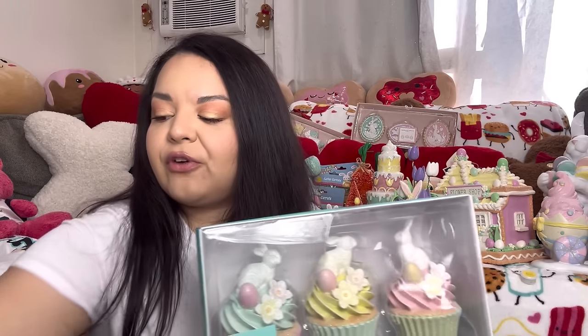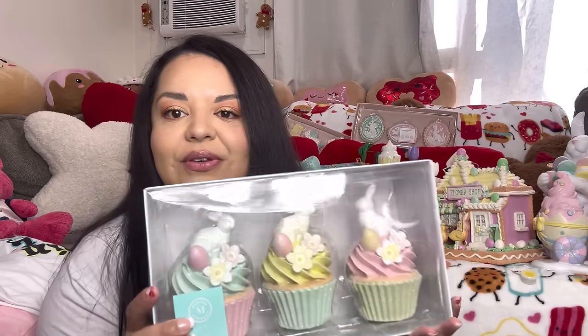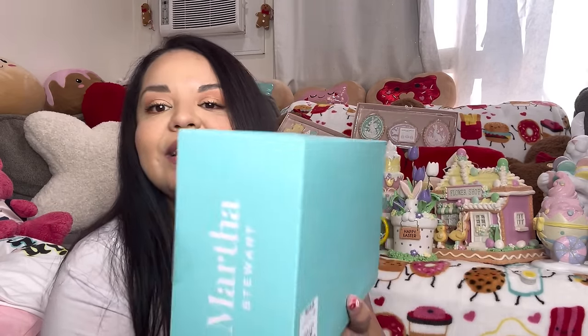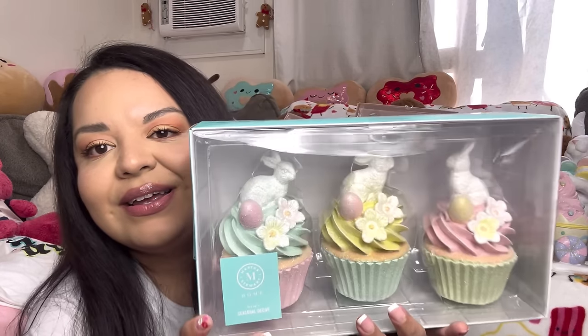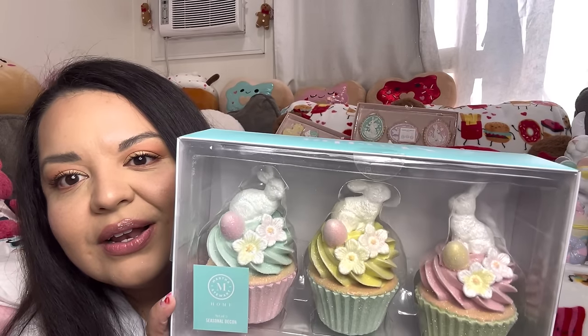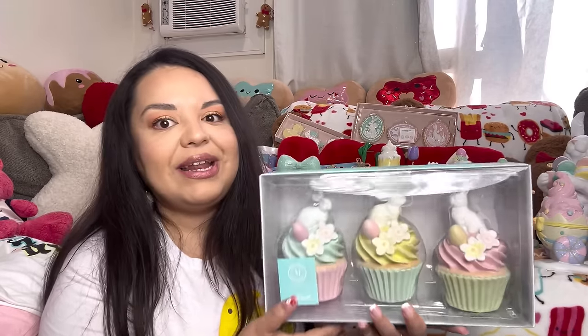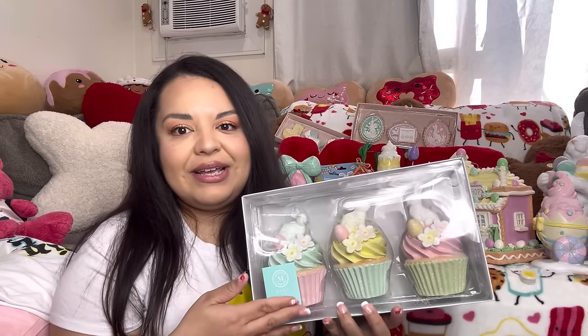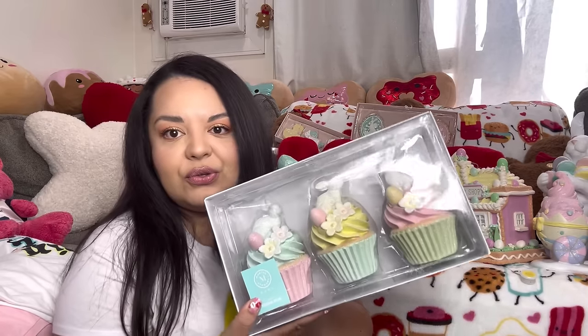This was actually like the first Easter item I scored, and I scored one for my friend too! I found these at Marshall's — there were two sets and I was so excited. This was the first Easter item I spotted there. They were $12.99, by Martha Stewart. Thumbs up for Martha Stewart — these stores are selling her stuff so well! Look at that — the cupcakes are resin and they're so beautiful. I got a set for my friend too. I've run into them again since but the ones I found had broken flowers or broken bunny ears.